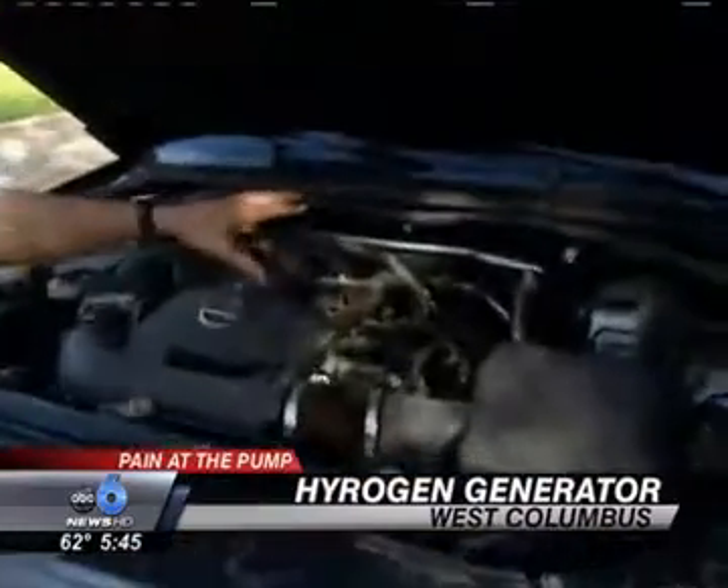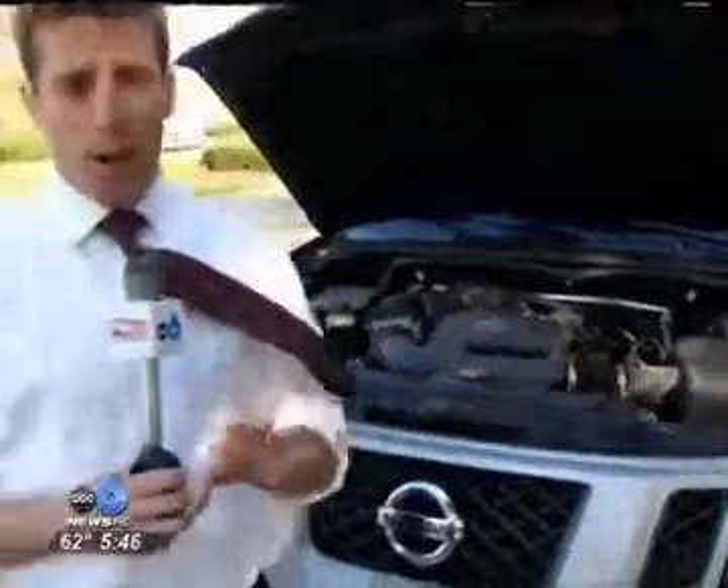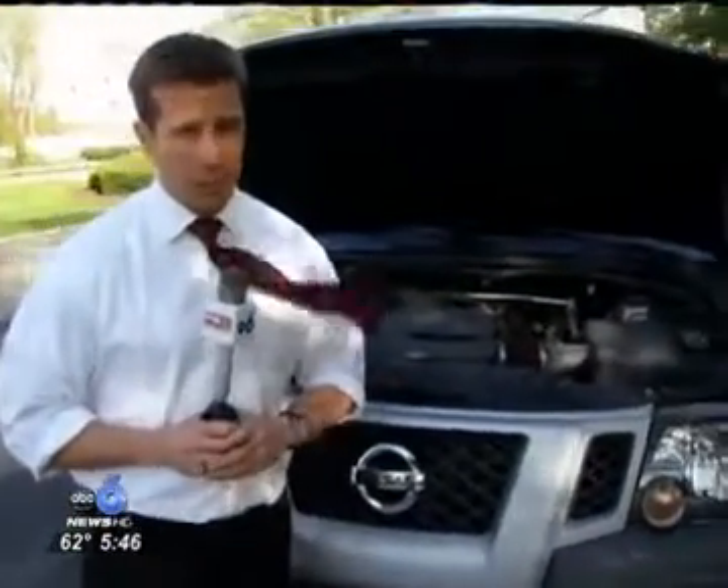It's called a hydrogen generator, and it goes on your engine right here. We're told it increases your gas mileage, but we brought in our car expert to make sure it's the real deal.